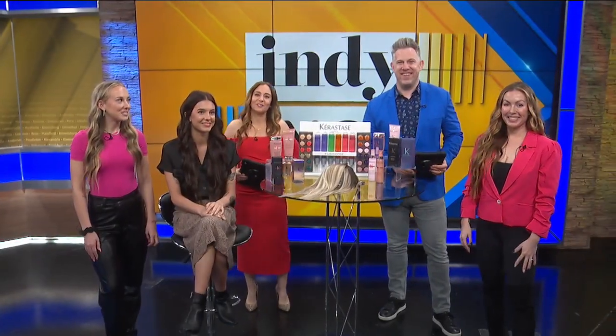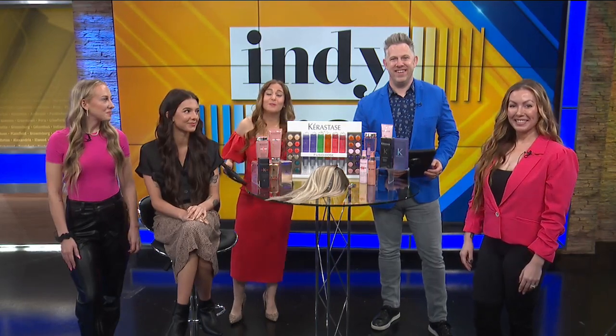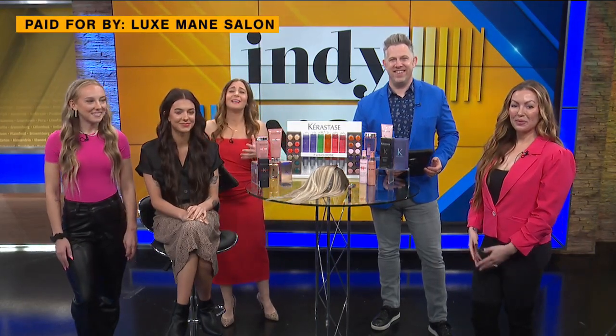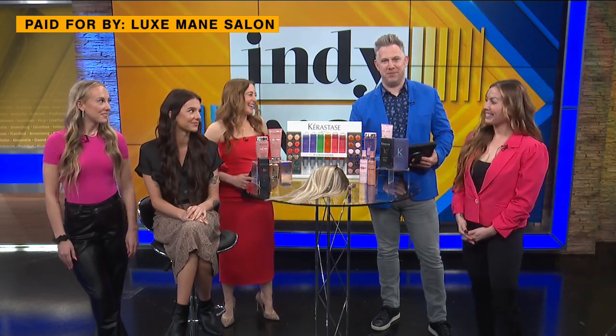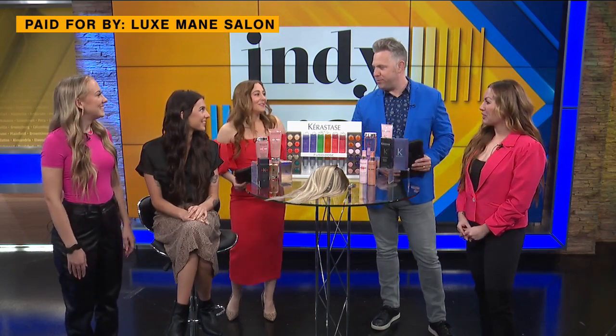Welcome back. Our next guests join us from Luxe Main Salon in Whitestown. They specialize in luxury color and hand-tied extensions. Welcome to owner Rachelle Robinson, stylist Grace Ellsbury, and model Brianna Spencer. Thanks for coming on the show.